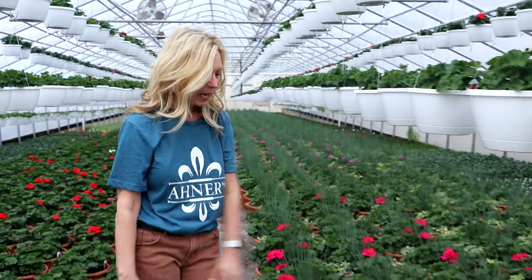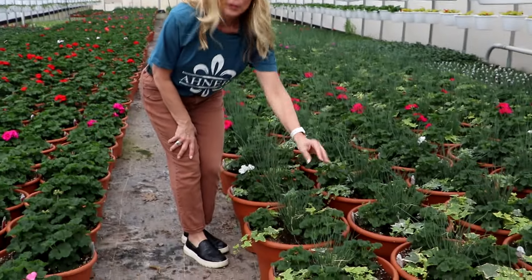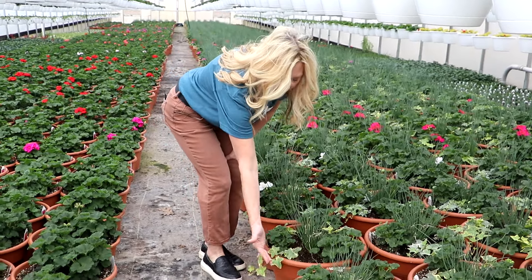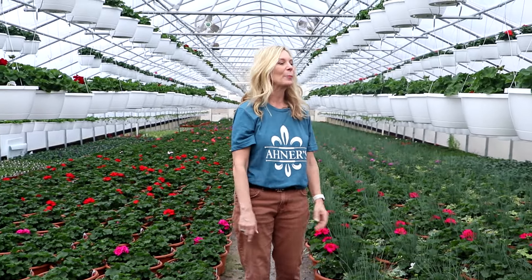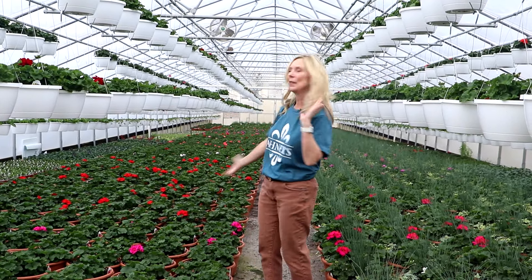So this is what we call our geranium house. We have our 12-inch geraniums and then we have our 14-inch geraniums. The 14-inch geraniums have a spike in the middle so they're tall in the middle, then they have three geraniums and an accent plant on them. They'll be ready in a couple of weeks, but it's so fun to see all this glorious color behind me.